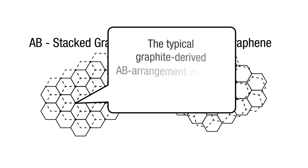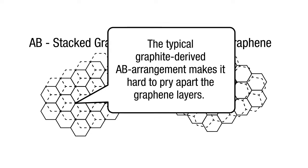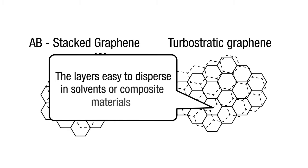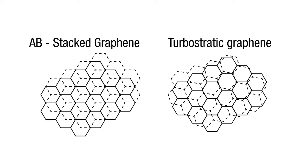The typical graphite-derived AB arrangement makes it hard to pry apart the graphene layers. But in turbostratic graphene, there is no ordered alignment between the graphene layers, making the layers easy to disperse in solvents or composite materials, and thereby rendering the excellent graphene properties to the composite at ultra-low turbostratic graphene concentrations.